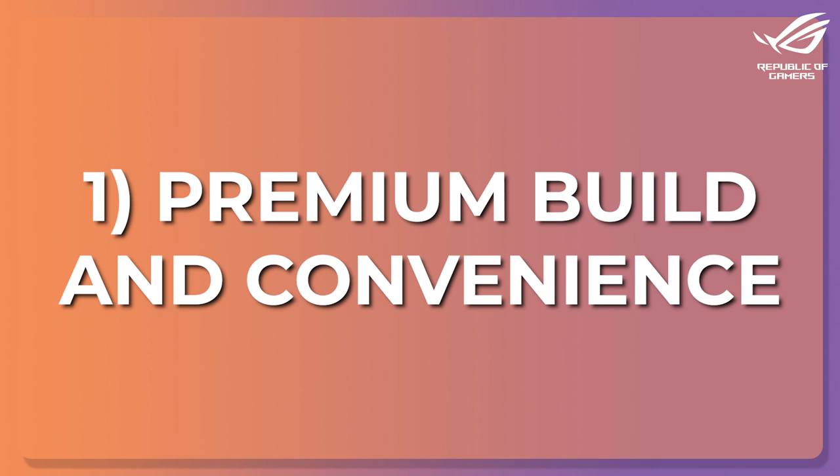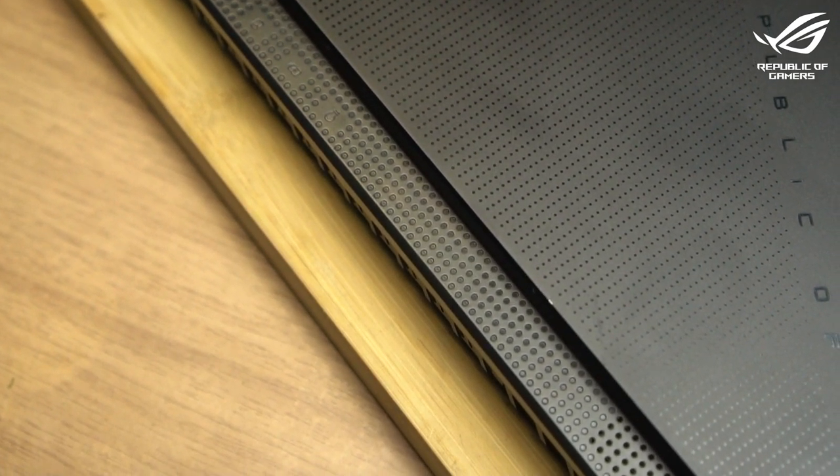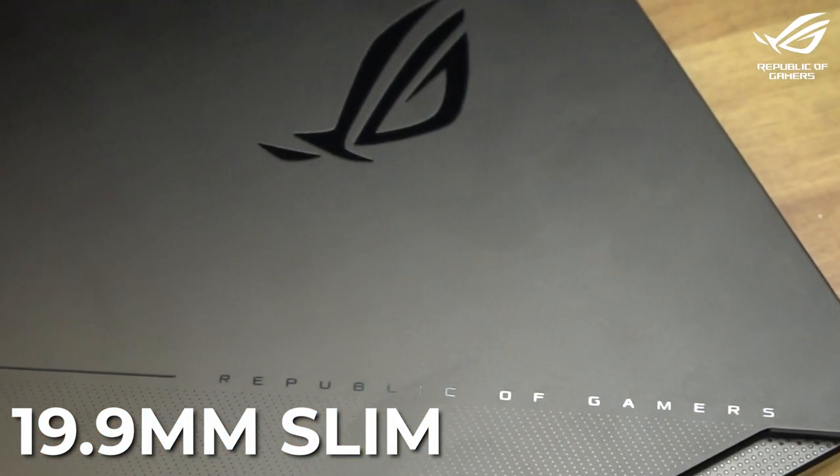Number 1: Premium Build and Convenience. When I check out gaming laptops, they're almost always super bulky and really over-designed. But the Zephyrus S17 is something else. Not only is it slim for a gaming laptop at 19.9mm, but I love how minimalistic it looks compared to others. At least people won't automatically assume you're playing games when you're in the office or in a cafe.